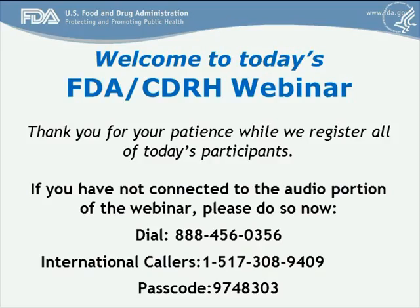Thank you for standing by. At this time, all participants are in a listen-only mode. After the presentation, we will conduct a question and answer session. If you would like to ask a question, you may press star 1. Today's conference is being recorded. If you have any objections, you may disconnect at this time. Your host of today's call is Ms. Irene Aheer. Thank you. You may begin.